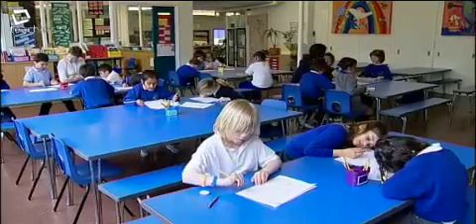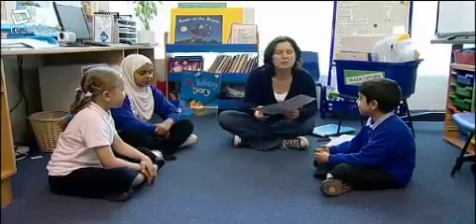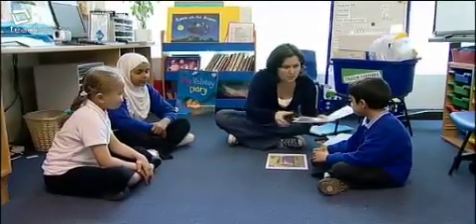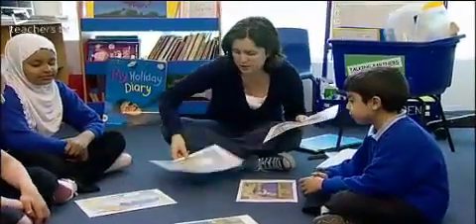Right guys, today we're going to be playing the barrier game and drawing a picture giving each other instructions. But first we're going to have a look at these pictures and we're each going to have a go at describing a picture, and the rest of us have to try and guess what picture we're describing.